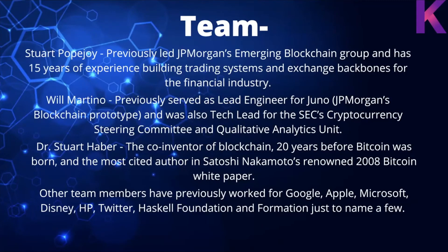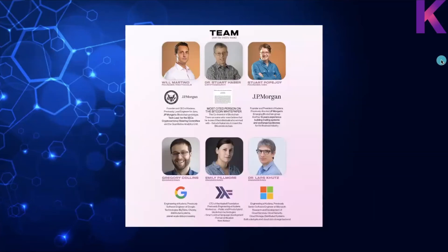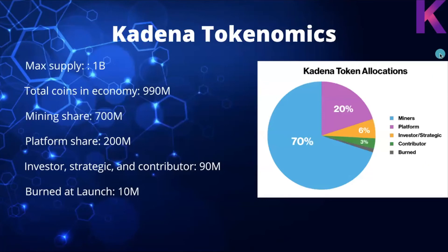The team includes Stuart Popejoy, who previously led JP Morgan's emerging blockchain group and has 15 years of experience building trading systems and exchange backbones. Will Martino previously served as lead engineer for Juno, JP Morgan's blockchain prototype, and was also tech lead for the SEC's cryptocurrency steering committee. Dr. Stuart Haber is the co-inventor of blockchain 20 years before Bitcoin and the most cited author in Satoshi Nakamoto's 2008 Bitcoin white paper. Other team members have previously worked for Google, Apple, Microsoft, Disney, HP, Twitter, and the Haskell Foundation, among others.